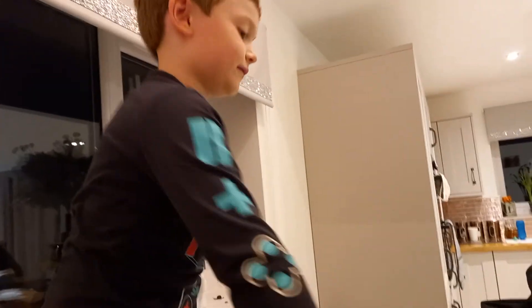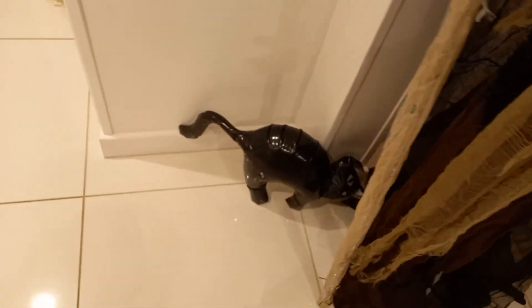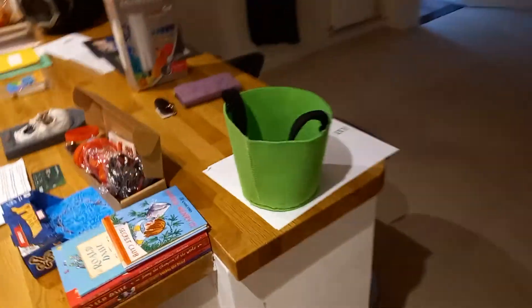A witch's hat. And here we've got a little spider — not a little one, a big, big spider. By the way, that's the cat — the witch's cat. And that's for a Halloween party, and this is for a Halloween party.